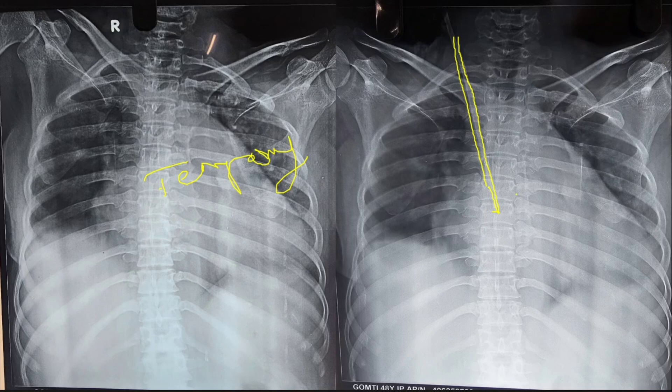Regarding how to locate the catheter on X-ray and what landmarks to use: for MD residents this may not be asked, but at the DM level this question might come. If any DM resident is watching this, make sure you know the answer, as your examiner might ask this.